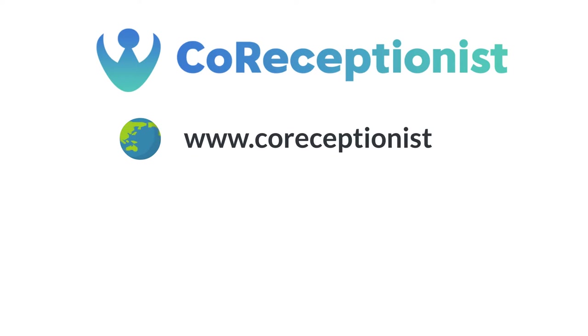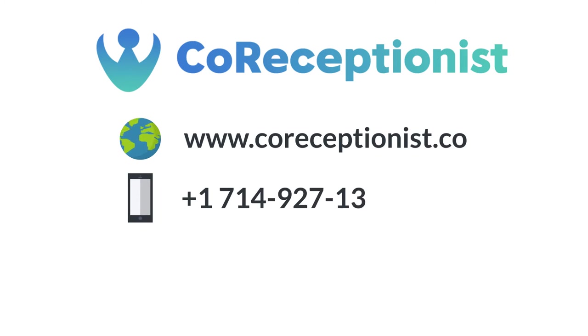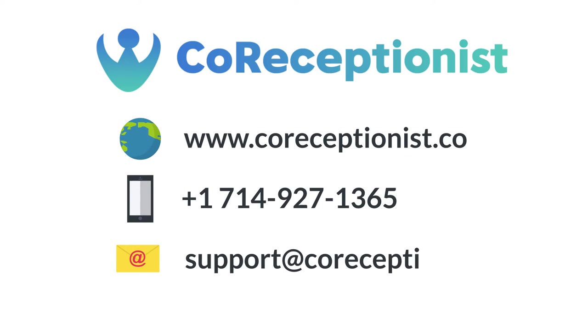Visit www.coreceptionist.co. Call +1-714-927-1365. Email support@coreceptionist.co.